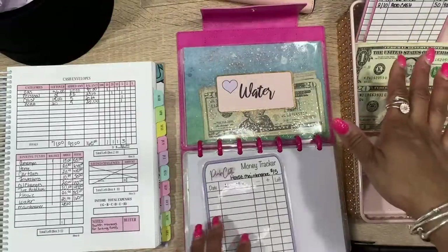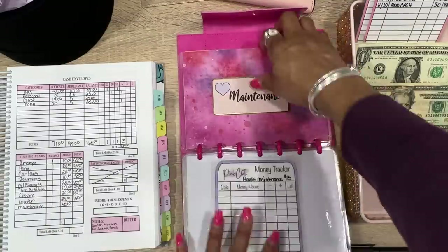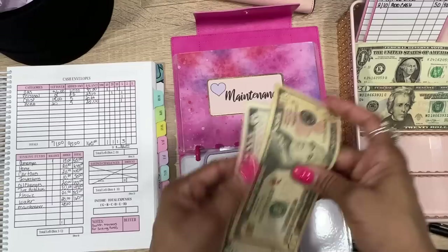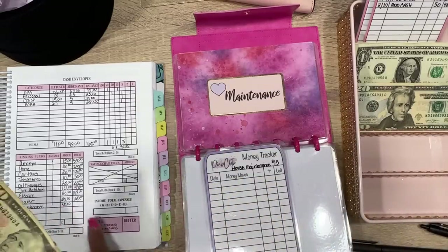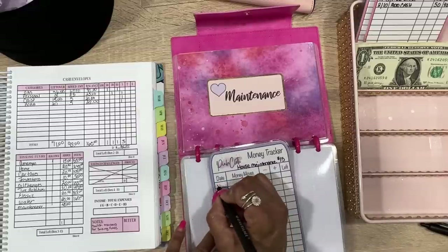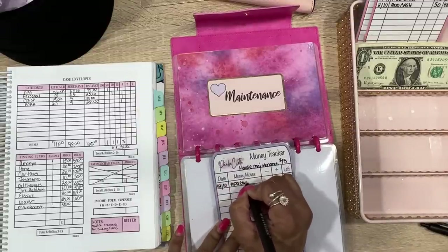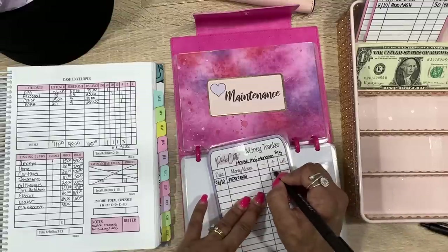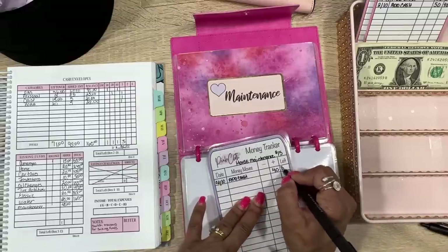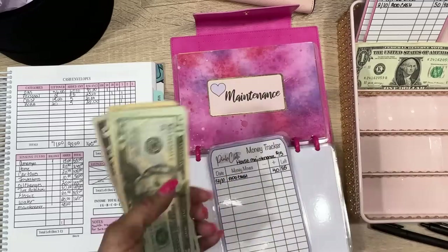Last tracker is house maintenance — emergency funds we already did. For house maintenance we're adding $40. That brings us to $55: counting 20, 40, 50, 55 — and that's exactly what we have.